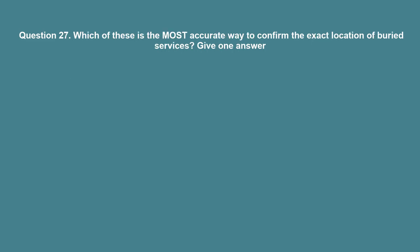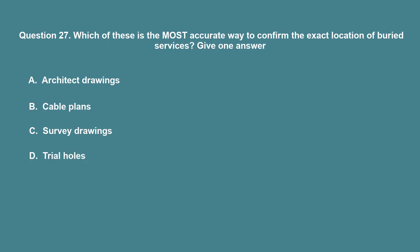Question 27: Which of these is the most accurate way to confirm the exact location of buried services? A. Architect drawings. B. Cable plans. C. Survey drawings. D. Trial holes. The correct answer is D: Trial holes.